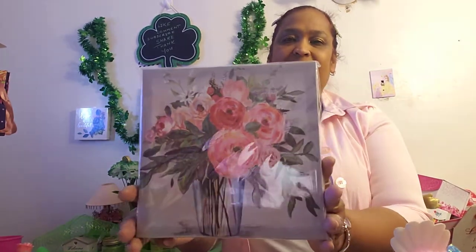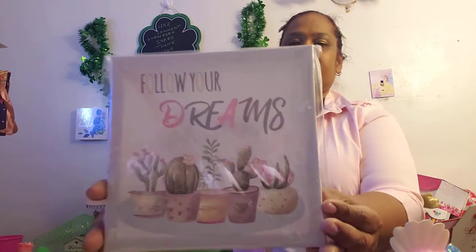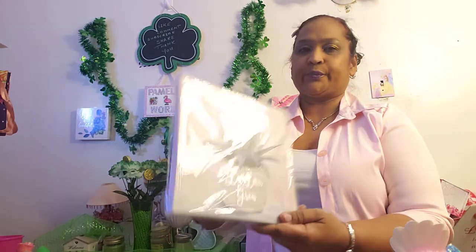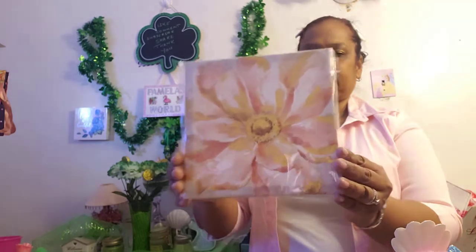And I also got this one, and here are the bunches of flowers. And this is one of my favorites — it says 'Follow Your Dreams' with all the cacti. And then this succulent says 'Let Love Grow.' The other one is this pretty flower.